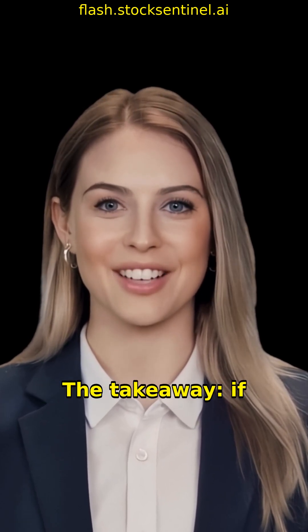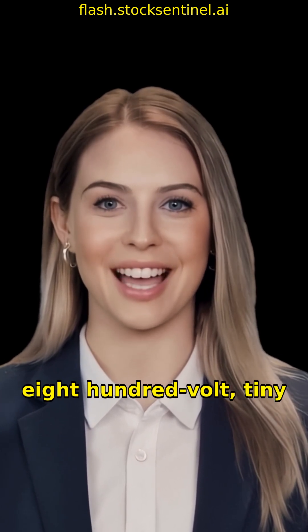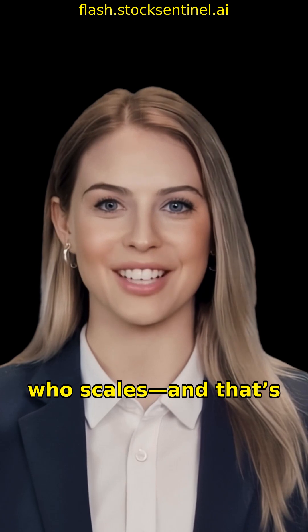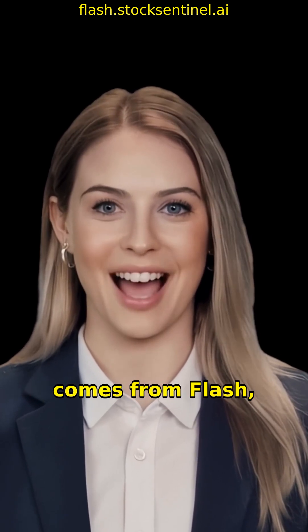The takeaway: if AI factories go 800-volt, tiny power chips decide who scales. And that's why Navitas suddenly matters. This analysis comes from Flash.